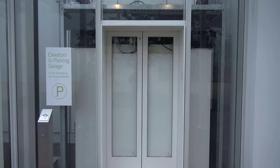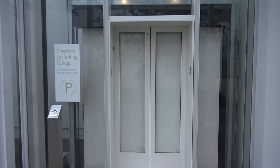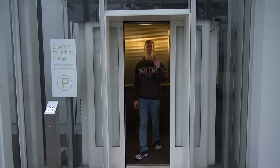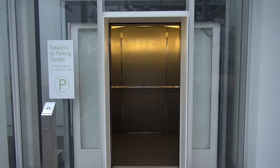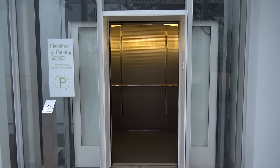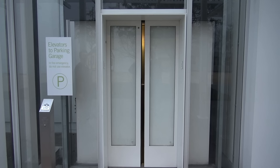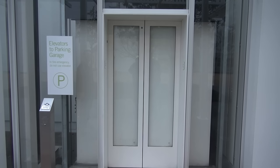I wonder who's in the elevator. Who's in the elevator? Hey! The elevator is going down. Wow, I love that voice. And there it goes. That's it, that'll be it.